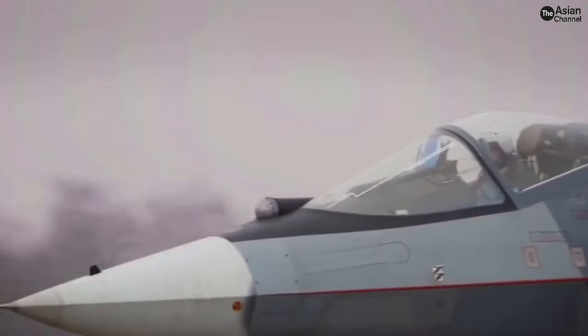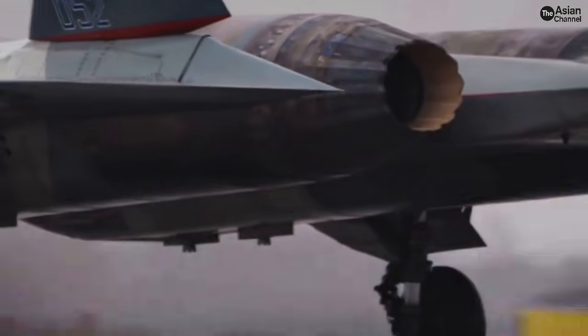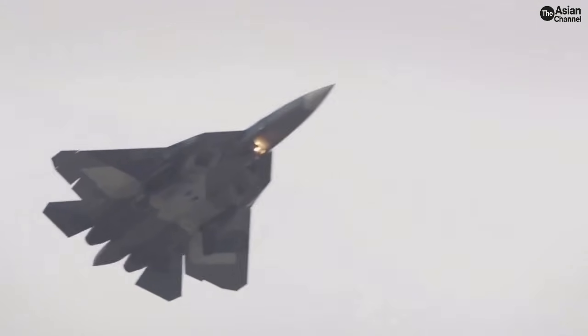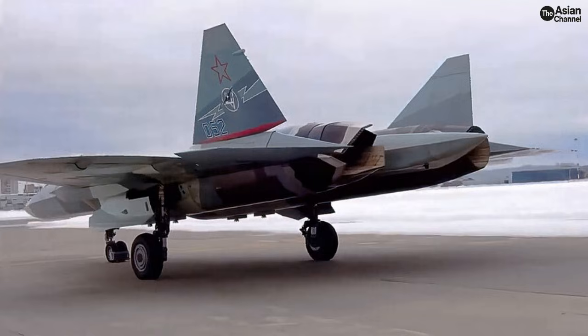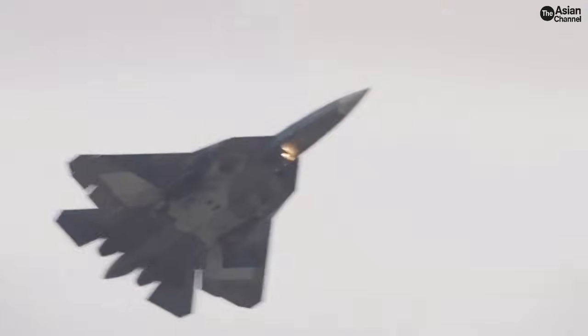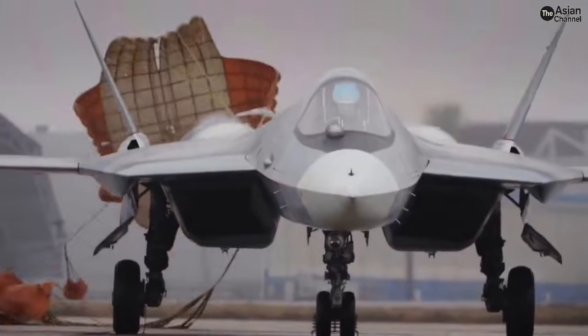So what exactly is this new engine? What are its capabilities and why did Russia create it, especially when the very capable AL-51 engine, or Izdele-30 — meaning Product-30 — already exists? What does this mean for SU-57 production, exports, and long-term sustainability?